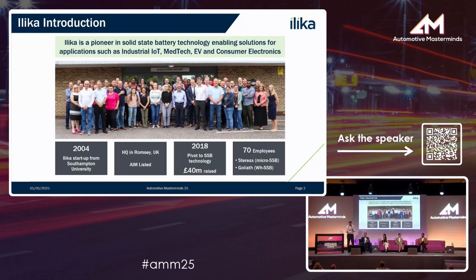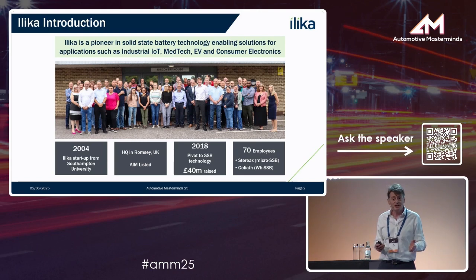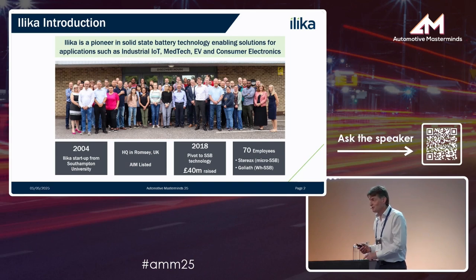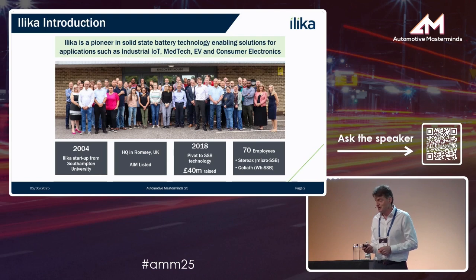We're a company that specializes in the development of solid-state batteries — that's all that we do. We've got two product lines: our miniature batteries for active implantable medical devices, and our second product line, our Goliath solid-state batteries for automotive.